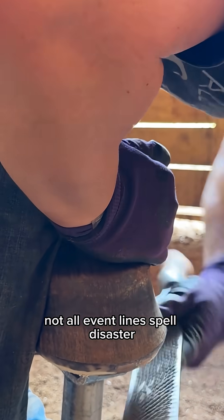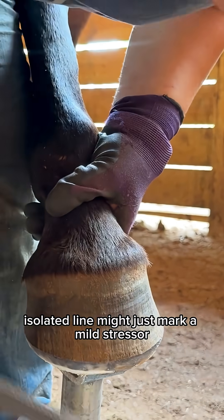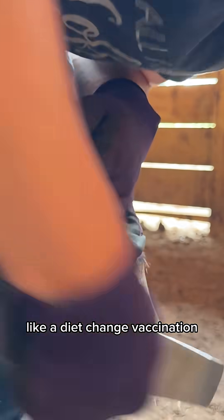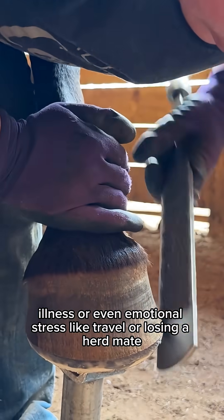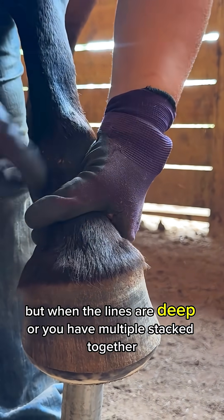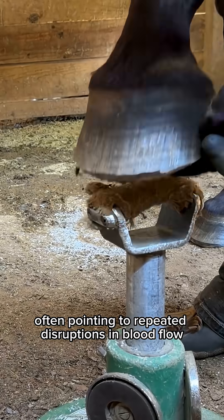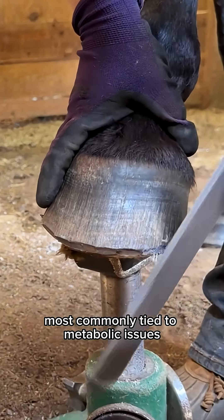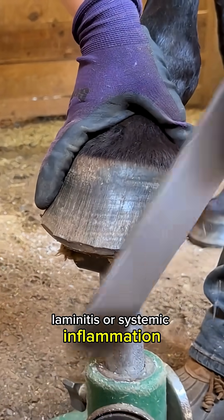Not all event lines spell disaster. A light, shallow, isolated line might just mark a mild stressor, like a diet change, vaccination, illness, or even emotional stress like travel or losing a herd mate. But when the lines are deep or you have multiple stacked together, that can be a big red flag, often pointing to repeated disruptions in blood flow, most commonly tied to metabolic issues, laminitis, or systemic inflammation.